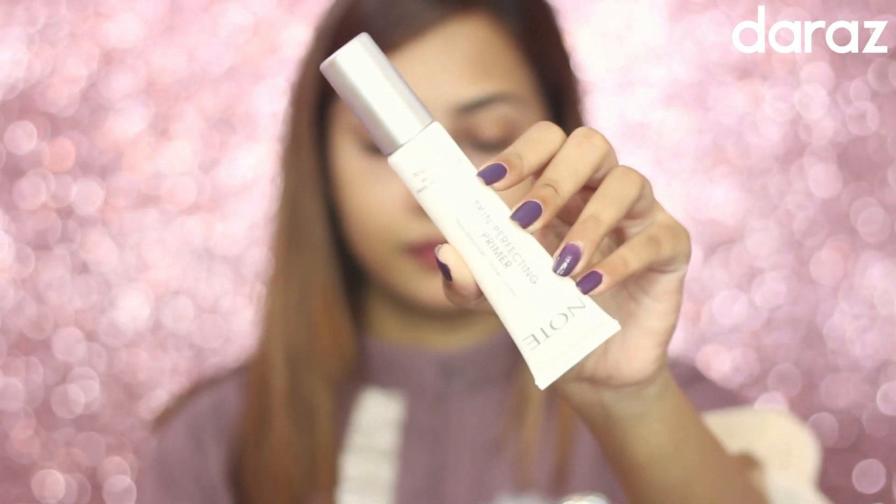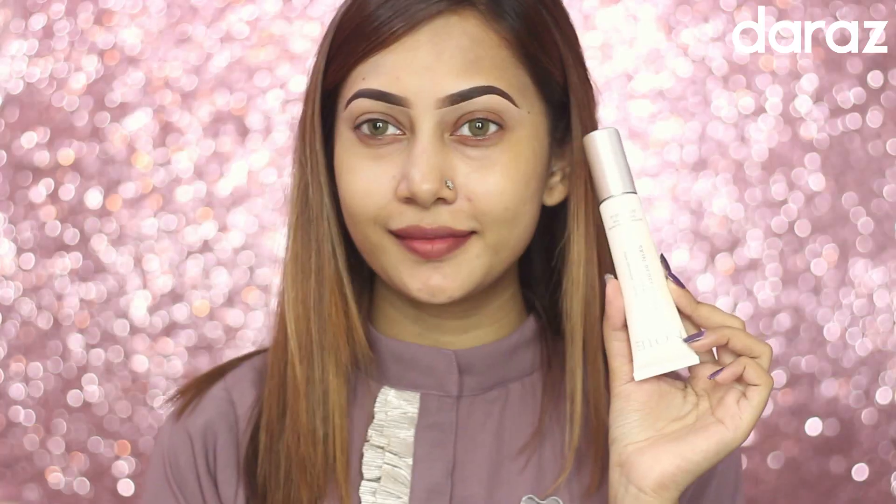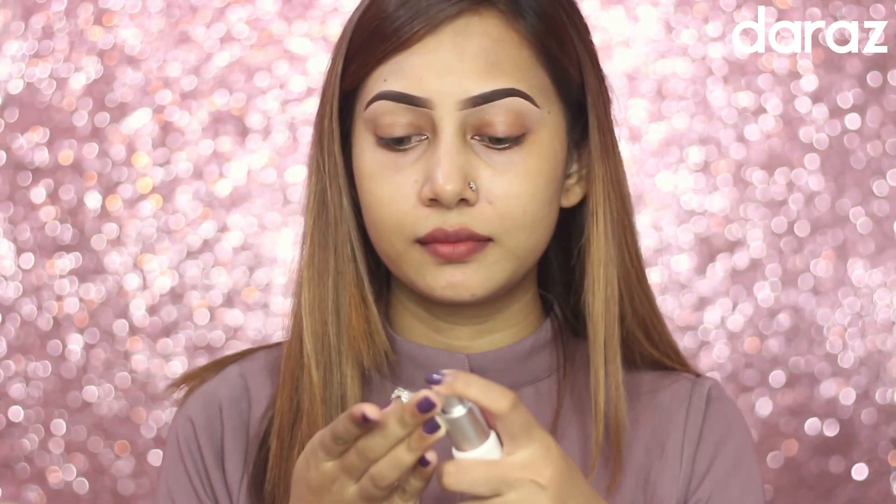At first, you need to prepare your skin by applying moisturizer, then using this Note Cosmetics skin perfecting primer, which is really good for your pores. It makes your pores blurry and helps you glide your foundation very smoothly.